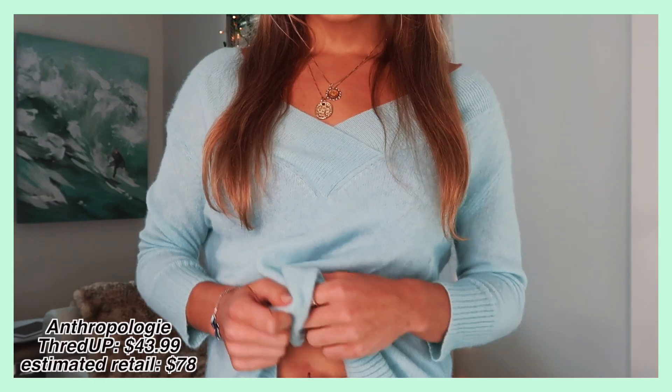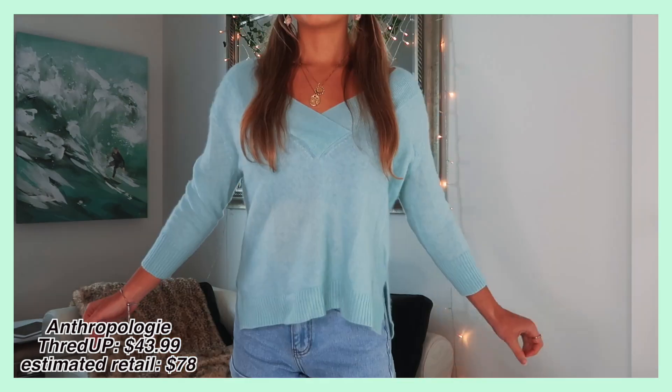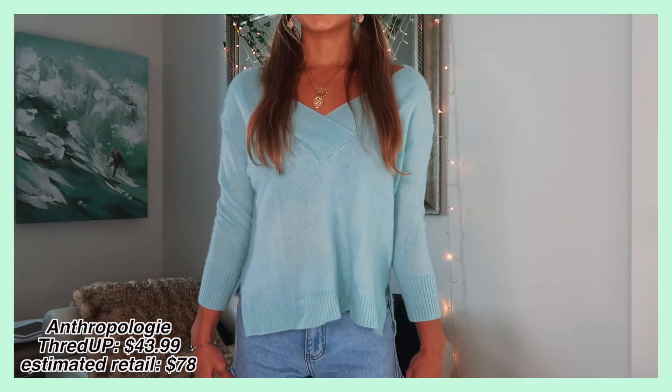This next piece I was so excited to find because it's from Anthropologie. I always walk into their store and find a lot of cute things, but they're all so expensive. Anthropologie is another brand you can find on ThredUP, and this one is cashmere. I just love it — it feels so comfortable and soft, and the color is such a pretty Tiffany blue teal. It's just so fuzzy and soft.